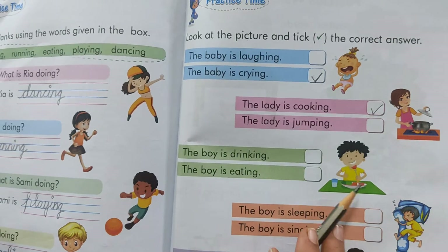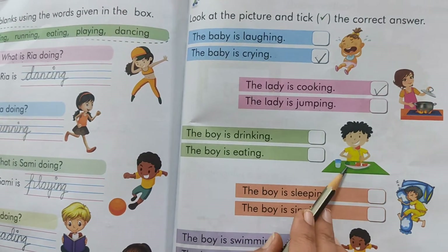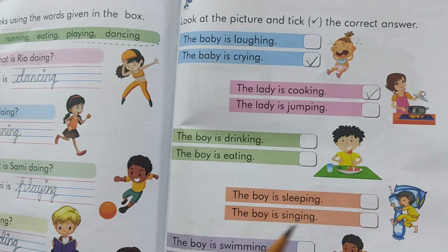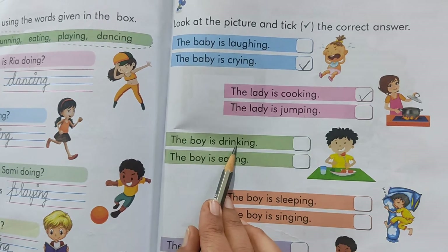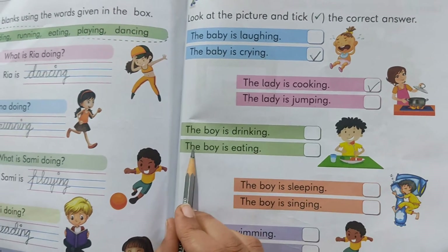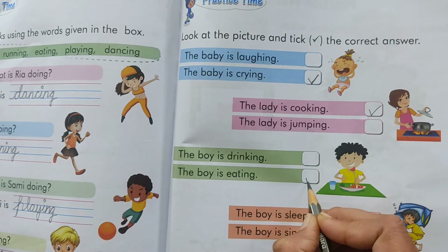Now look at the picture. What is this boy doing? He is crying. No. He is jumping. No. What is he doing? He is eating. Yes. The boy is drinking. No. The boy is eating. Yes. So we will put a tick over here.